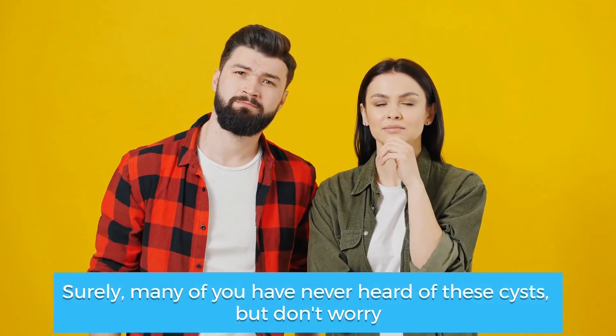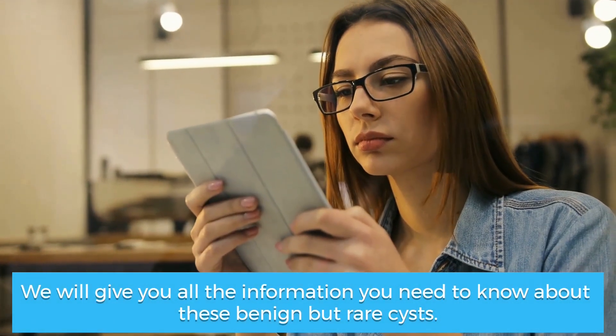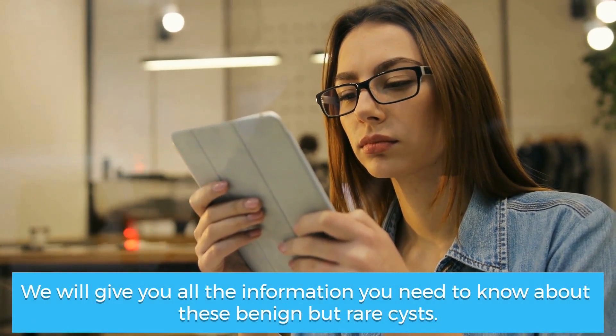Surely many of you have never heard of these cysts, but don't worry — we will give you all the information you need to know about these benign but rare cysts.